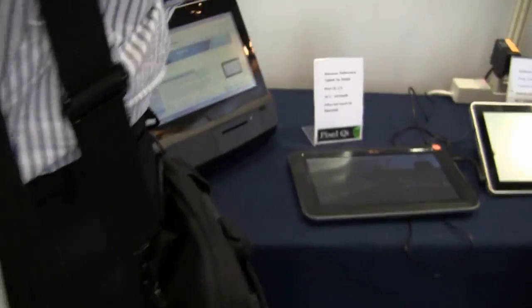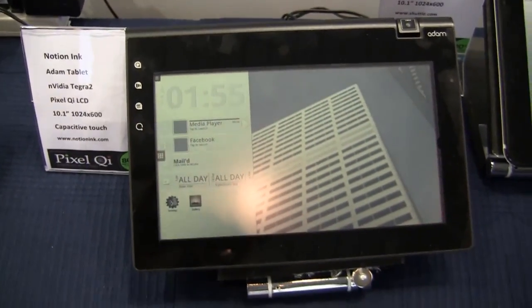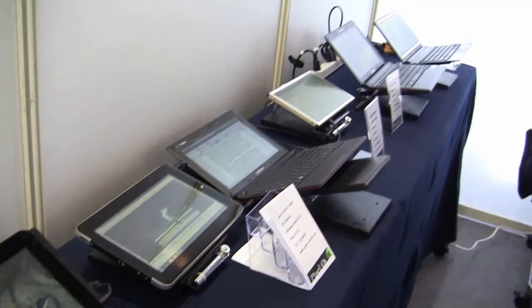This is Nicole Scott for Netbook News taking a look at some Pixel Chi screens here. This one here is the Notion Inc. — very famous, already on the market. And here are some other ones that are hoping to ship with Pixel Chi.